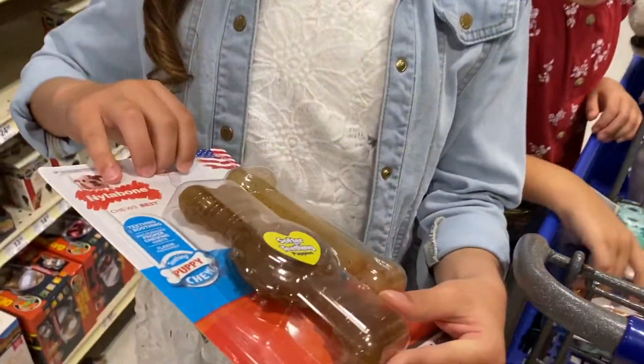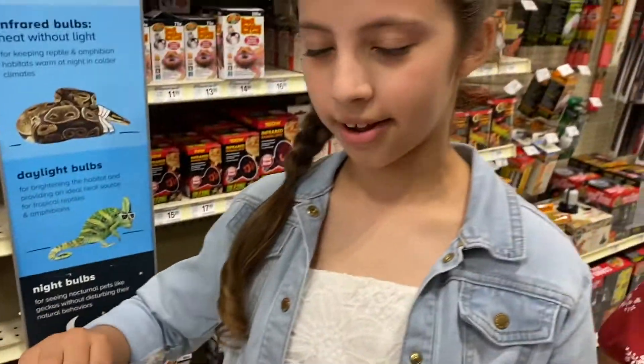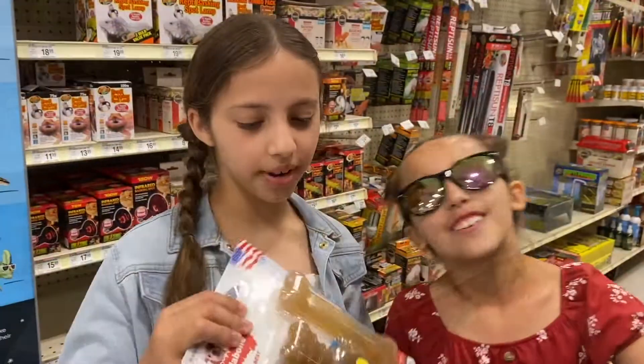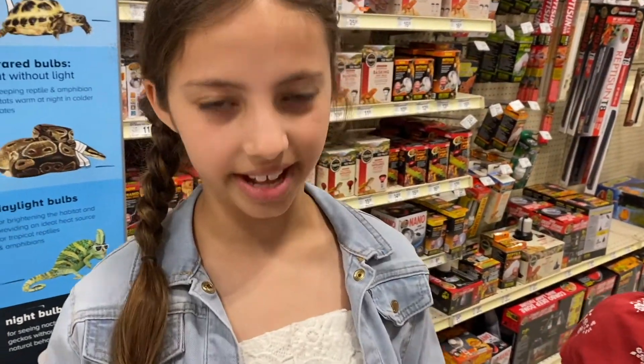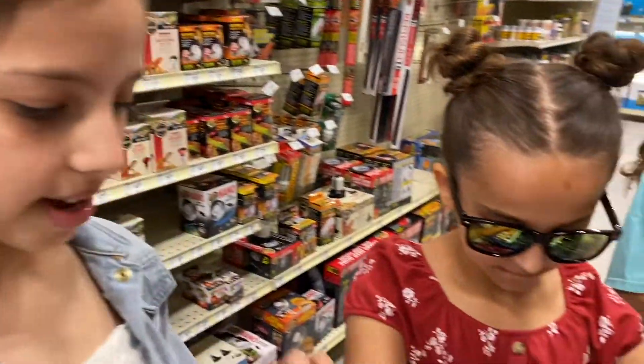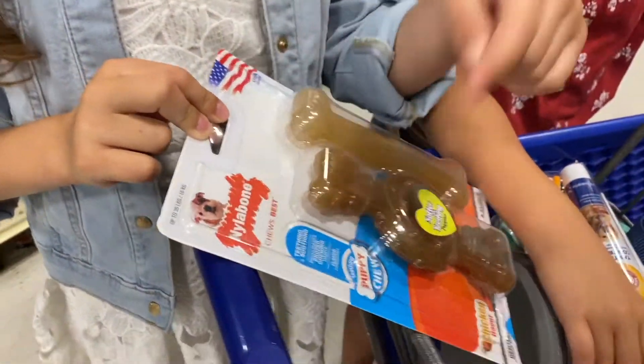It tastes like chicken — right here it says chicken flavor — and she can bite on it but she can't eat it. It's one of her favorite toys. We got it for her when she was a tiny little puppy, but we have to get a new one. This one comes with two, so if we ever need to replace it, we've got a spare.